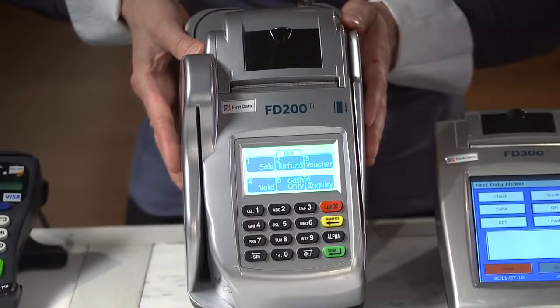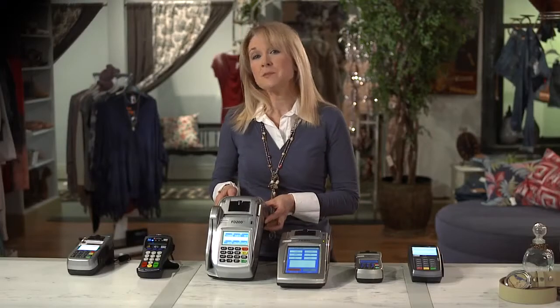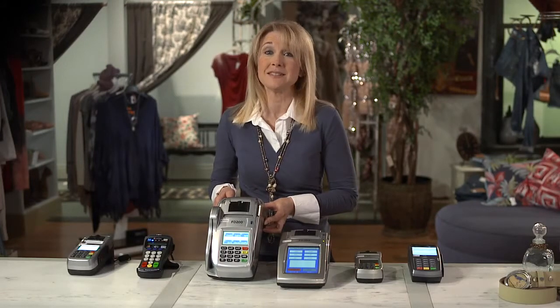If you want to offer your customers maximum flexibility and payment options, then the FD200TI is the terminal for you. It allows you to process credit and debit cards, electronic benefits transfers, gift cards, and checks, thanks to the TeleCheck electronic check acceptance verification service. It converts paper checks into electronic transactions at the point of sale for fast customer transactions, saving you the time and expense of taking paper checks to the bank for deposit and processing. Whether you run a boutique, grocery store, or are just planning to process a lot of checks, the FD200TI is a great choice.